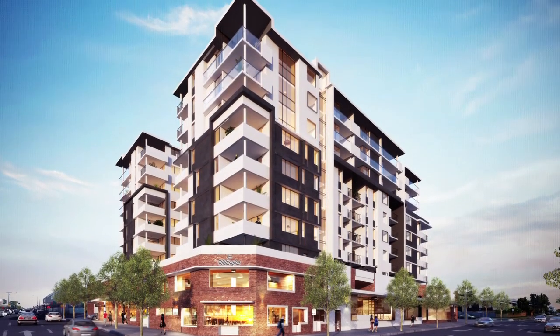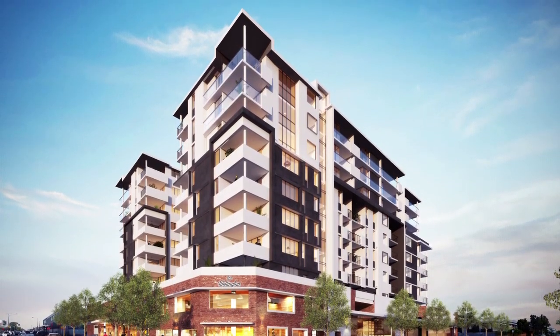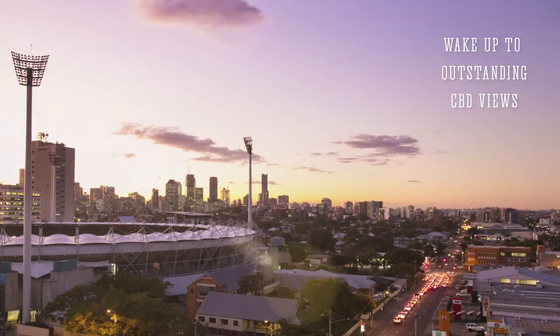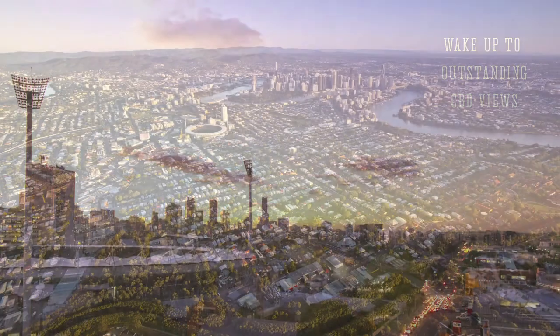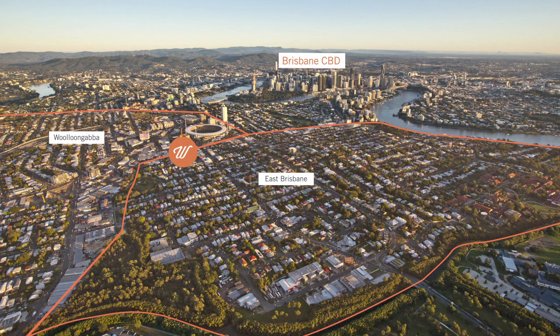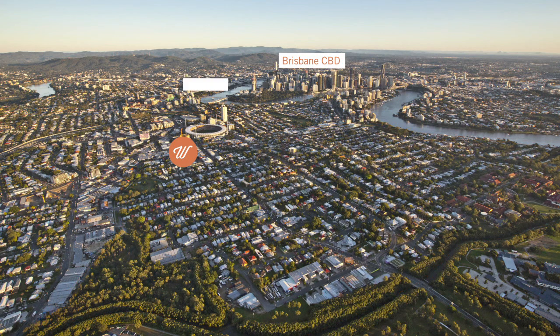Introducing the Wellington, a unique apartment building with a great community at its heart. Residents will enjoy an outstanding location and a fantastic outlook. Only one and a half kilometres from Brisbane's CBD, the Wellington is perfectly positioned at the heart of the Wollongabba East Brisbane Precinct, right at the hub of Brisbane's globally recognised inner suburbs of Southbank, West End and Kangaroo Point.